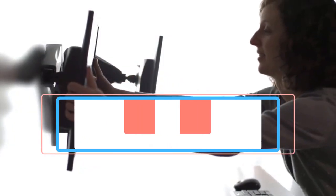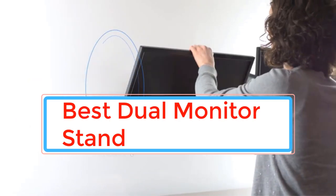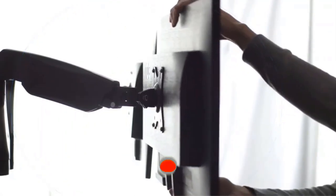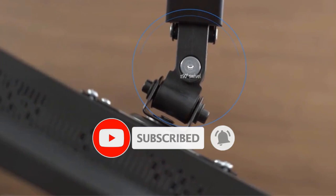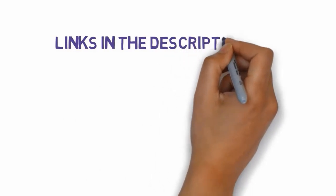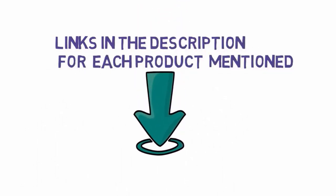Having the right dual monitor stand in your setup will boost your productivity. It enables you to adjust the height and rotate the screens to fit your needs. You can achieve the most comfortable posture to allow you to work long hours without strain. If you're looking for the best dual monitor stand, here are some of the best options in the market. We have included links in the description, so make sure you check those out to see which one is in your budget range.